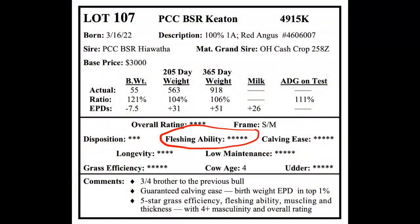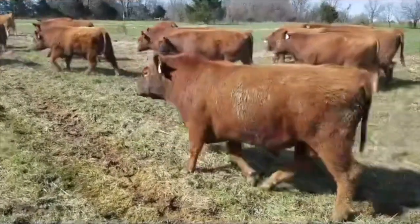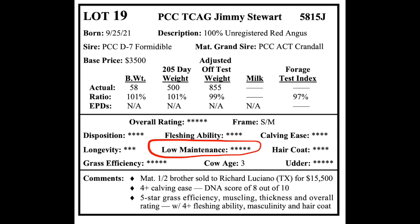The fleshing ease score, as it relates to back fat thickness, is an indication that this animal has the ability to deposit fat quickly and efficiently. The low maintenance score will tell you that the offspring of these bulls can do more with less. Every beef animal must have their maintenance requirements met before fat can be deposited.